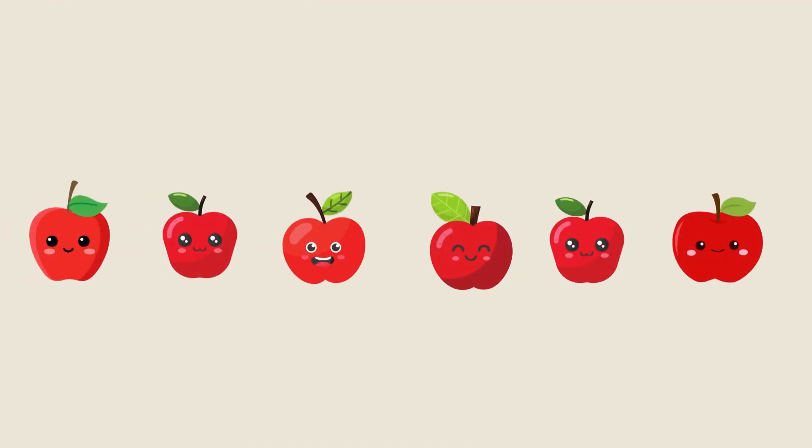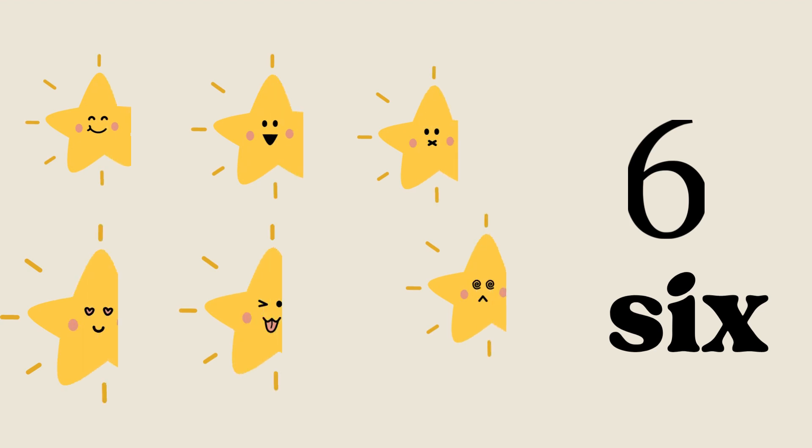Now get ready for some activity fun. Are you ready? Let's start! Can you count the apples on the screen? Let's count together: one apple, two apples, three apples, four apples, five apples — and six apples! Good job.